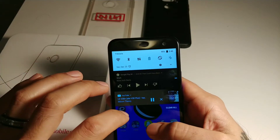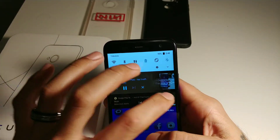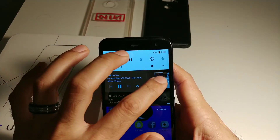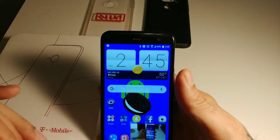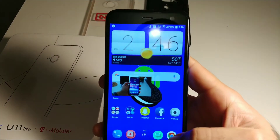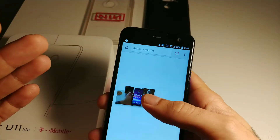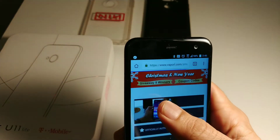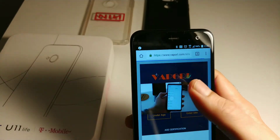I especially love the picture-in-picture feature. If I go home, the video will still be floating there. I really like that — that's one of my favorite features of Android Oreo.